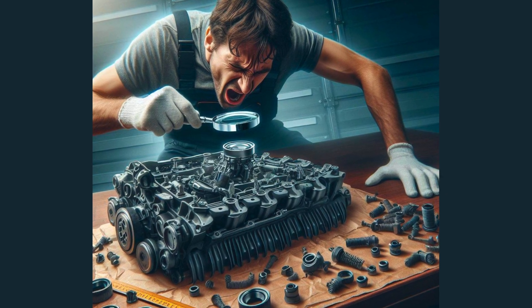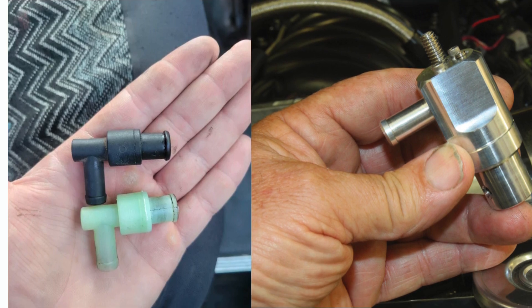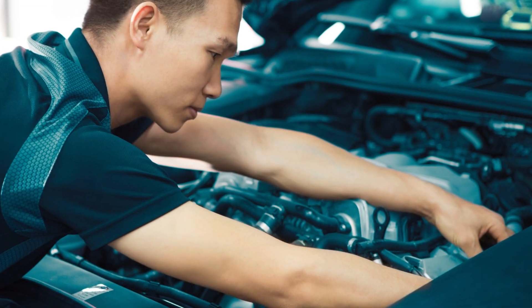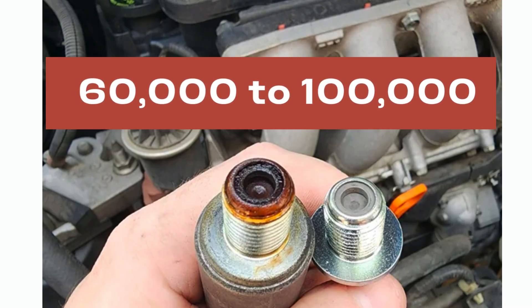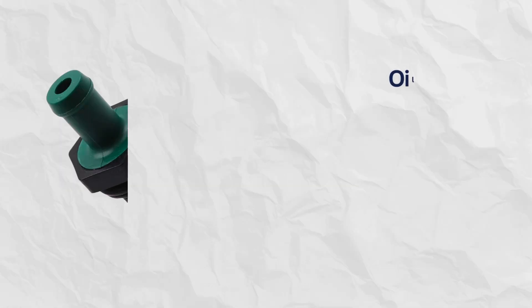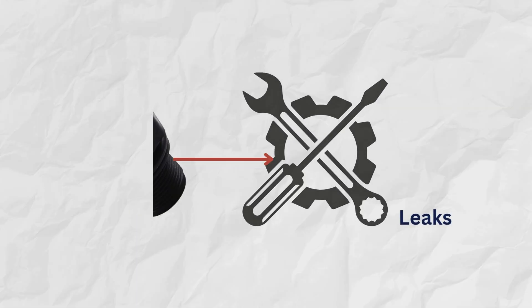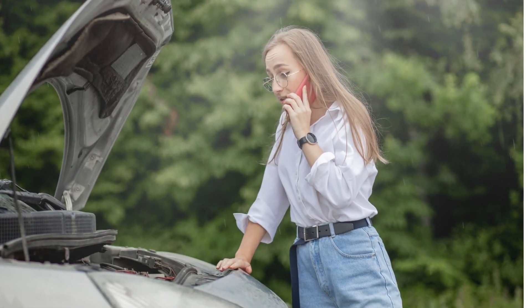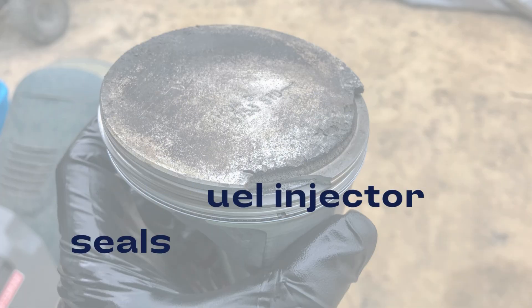If you're seeing one or more of these symptoms, be proactive about getting the PCV valve replaced immediately with a new OEM part. It's only $10–$15 for most vehicles and can save you a ton of headaches down the road. Don't wait for total failure — around 60,000 to 100,000 miles is a good interval for preventative replacement. Replacing the valve may temporarily help reduce oil burning or leaks, but if symptoms return, larger engine issues could be the culprit, like bad piston rings, valve guides, or leaky fuel injector seals.